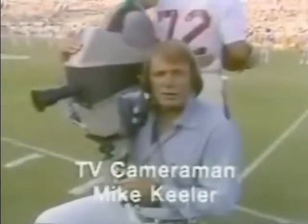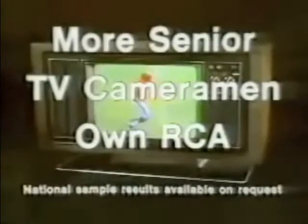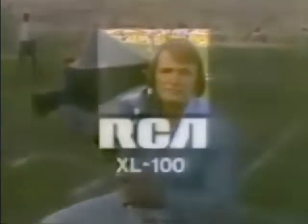The colors in the XL100 are really alive. These TV cameramen rate RCA XL100 solid-state color TVs. I like the realistic color on the RCA XL100 — like the blue of the Dodger baseball caps against the green background. The color on the RCA XL100 really jumps out at you. More senior TV cameramen own RCA than any other color TV. The color in the XL100 makes you feel like you're right down here on the field. RCA XL100 — don't settle for less.